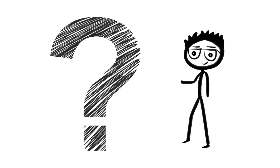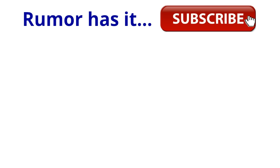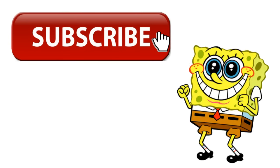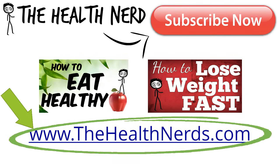Got a burning health question you need answered? Just put it in the comment section below. And rumor has it, for every new subscriber I get, a brand new Lamborghini will be placed outside your door — yep, this is not a joke. Hit the subscribe button and a Lamborghini will appear. Please subscribe to The Health Nerd for weekly tips and tricks backed by science. You can also check out thehealthnerds.com for online health and fitness courses that'll help you take your health to the next level. Cheers.